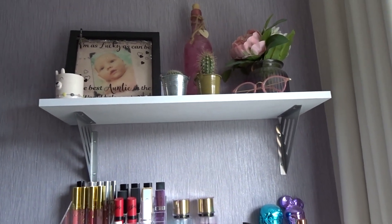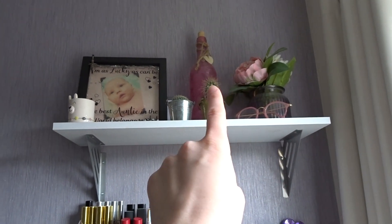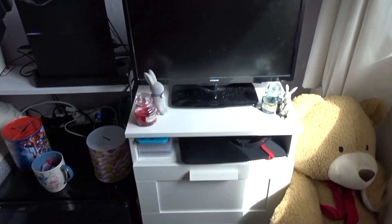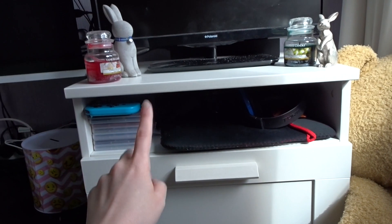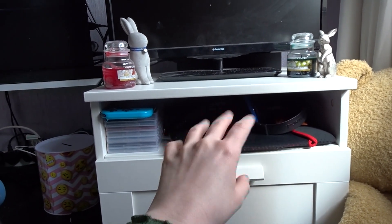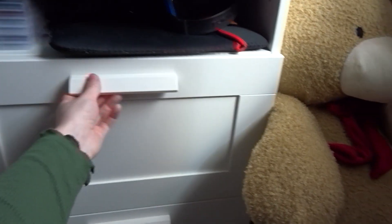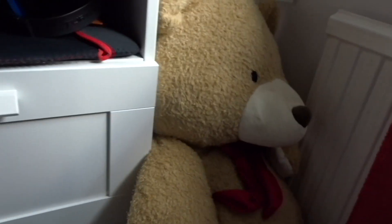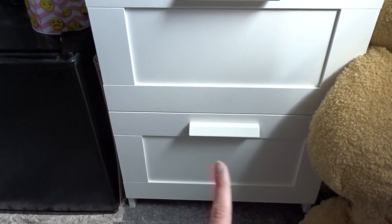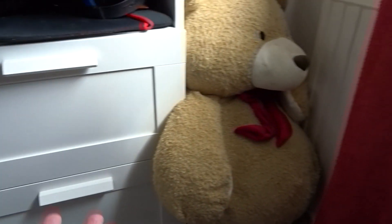I just have my two real cactuses called Paul and Barry — after Paul and Barry Chuckle obviously — and I have my fake plant, my glasses, and this little light as well. I just really like little cute lights. Under here we have the Nintendo Switch and some games, then my laptop, and that's all my camera stuff under there. The drawer is literally full of junk like paper — you always need your junk drawer. Then that's some food and snacks for my boyfriend if he gets peckish.